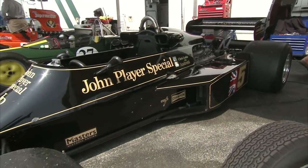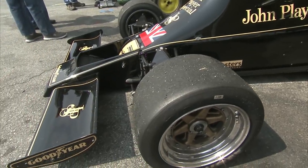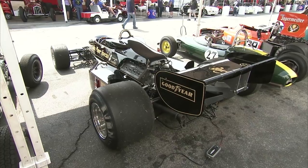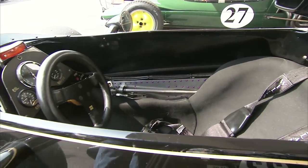This beautiful John Player Special-backed machine that Mario Andretti drove is owned by Chris Locke. What makes the Lotus 77 so unique? It was adjustable in track and wheelbase. Colin thought that for different circuits it would be helpful to adjust the length and width of the car, so the front and rear suspension are all adjustable. They ended up deciding it didn't work too well and reconfigured the front suspension partway through the season with Andretti's help and input.